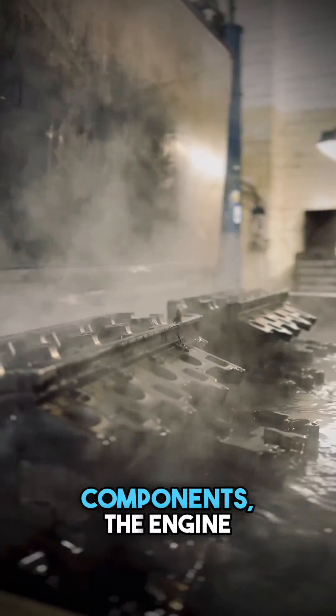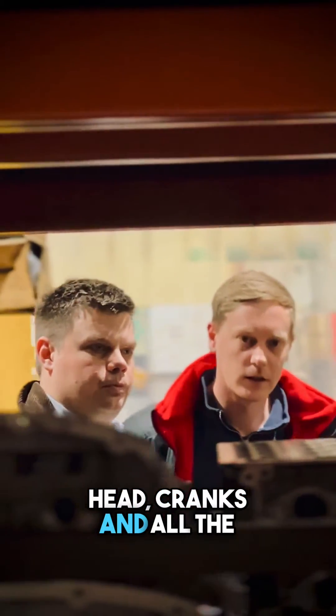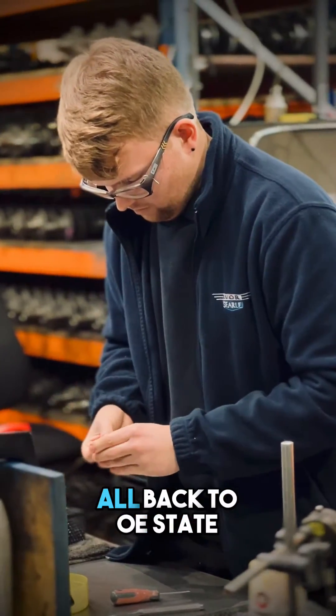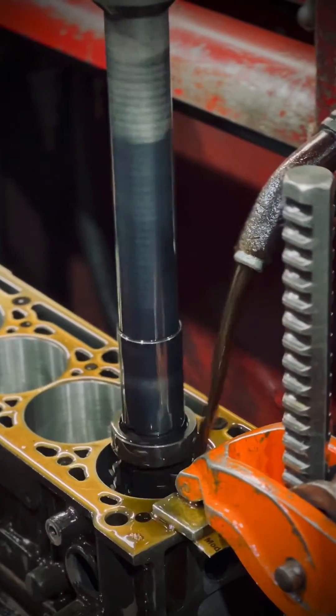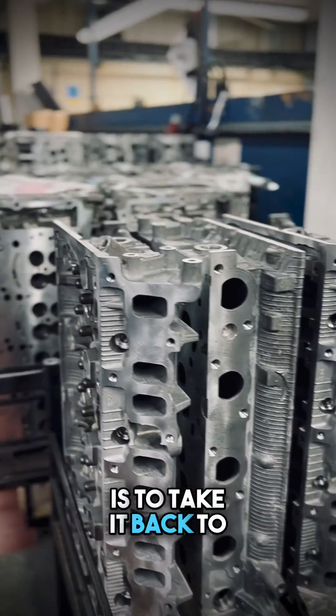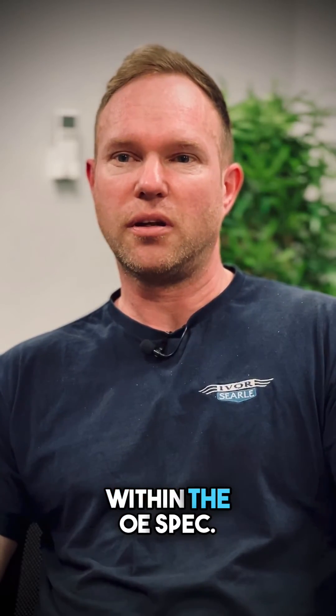We remanufacture all engine components — the engine block, cylinder head, cranks and all the mating parts, followers — remanufacture all back to OE state, turbos and gearboxes. Our remanufacturing process: our target is to take it back to standard, so everything we remanufacture has to be within the OE spec.